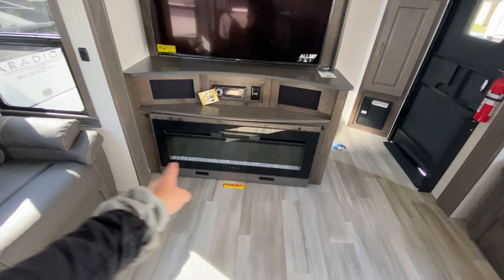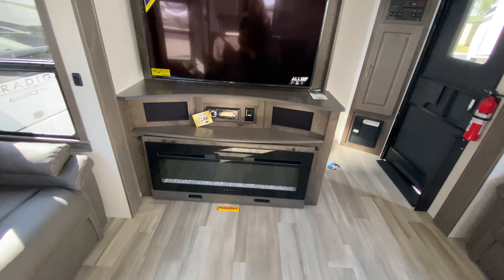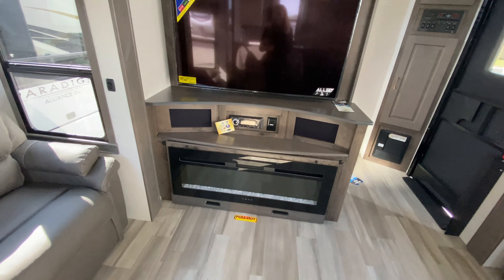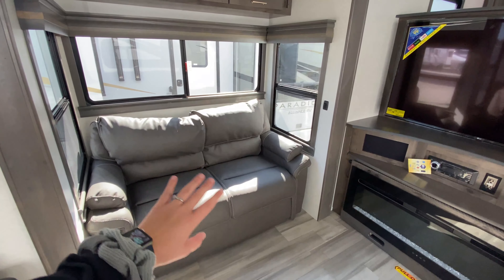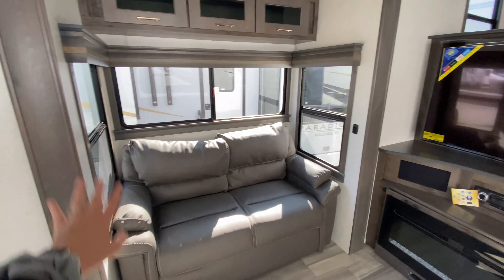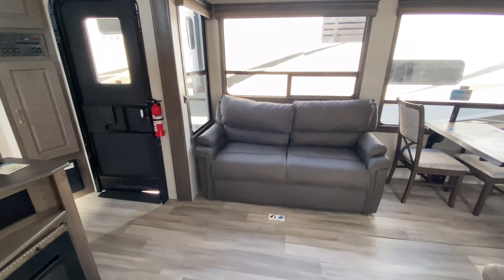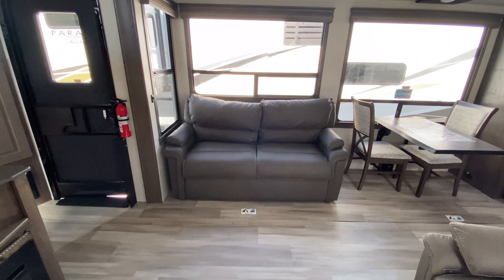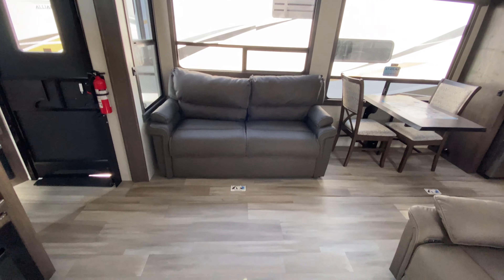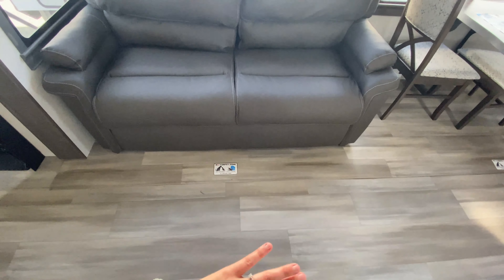Nice big electric fireplace down below that does pull out for some hidden storage underneath. This actually kicks on some heat, so if you are into early or late season camping you can really take advantage of that, or just have those pretty lights going. The sofa on the left actually folds out into a bed for your kids or guests. Love that it is covered in windows for some natural light, and you have more storage compartments up above. Across from there is another sleeping sofa, so you definitely can have four people comfortably sleeping in your main portion. And there is zero carpet all throughout this entire coach, so it is very pet friendly and easy to clean.